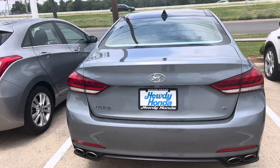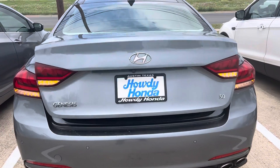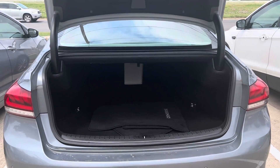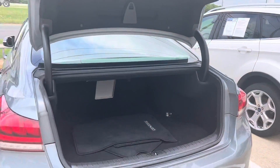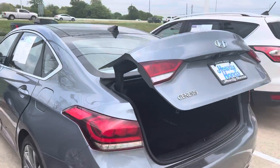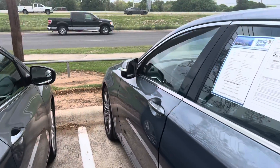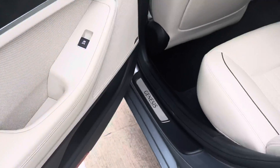Your backup sensors, dual exhaust. The power trunk automatically opens and closes. It's in great condition.